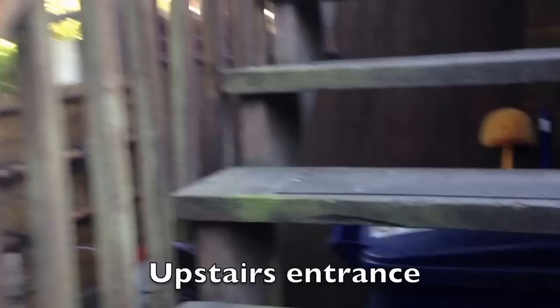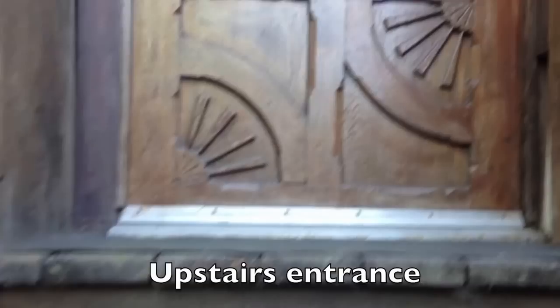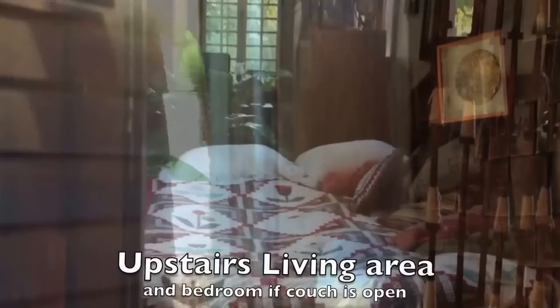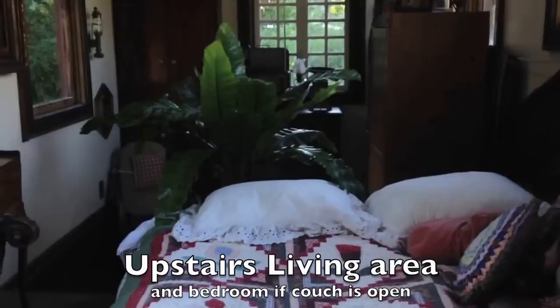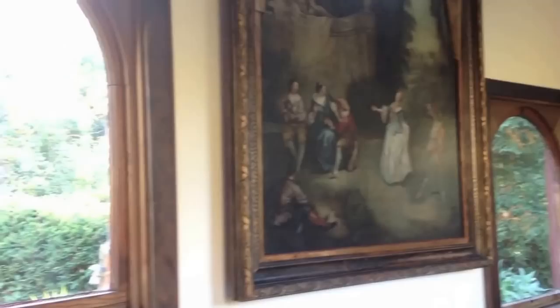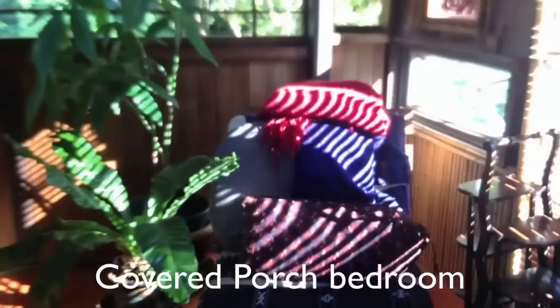Upstairs compartment — you can see the surrounding area. This bed is actually a couch. We have this older painting, a student of Watteau. You have a view of the outdoors and some hidden modern conveniences under this coverlet.